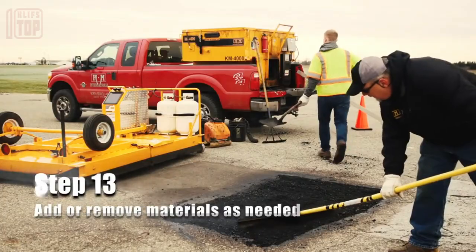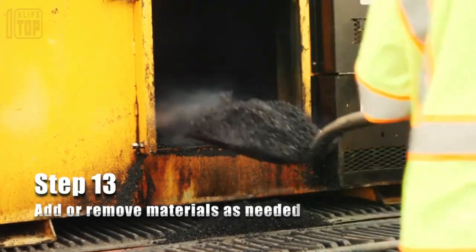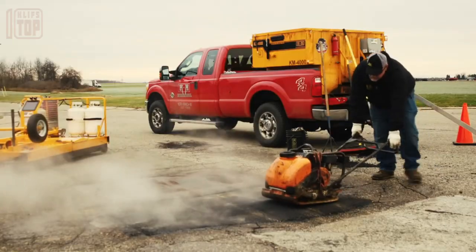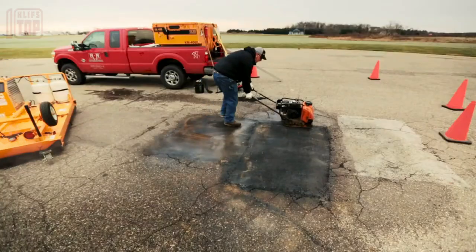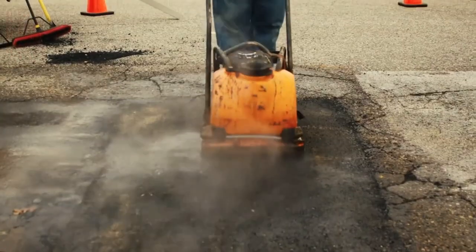During repair, the heater is placed over the damaged area, softening the asphalt within 10 minutes. Workers then add fresh asphalt and rejuvenating agents, leveling the surface. The result is a seamless repair that doesn't look like a patch. Notably, this method reduces material usage by half compared to traditional approaches.